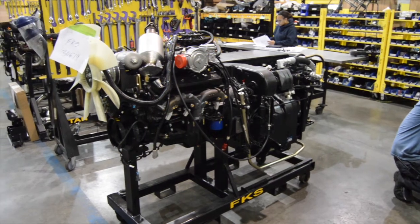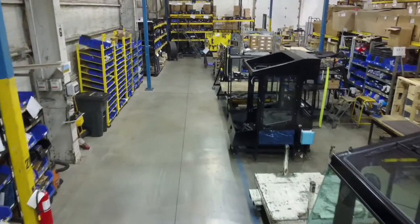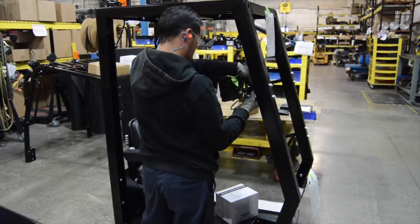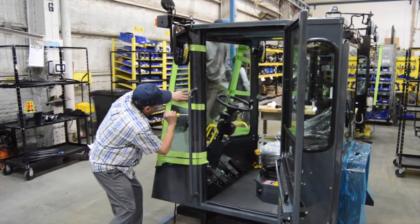Unlike most of our competitors, Hoist still retains Tier 3 credits through 2017, giving customers the option if they are looking for a non-Tier 4 powered truck. All Hoist cabs are completely manufactured and assembled in-house. With the additional space in the new facility, a dedicated cab-only assembly bay was created, strategically located just off the main assembly bay. Finished cabs exit the cab assembly bay directly into the main assembly where they are fitted for final truck assembly.